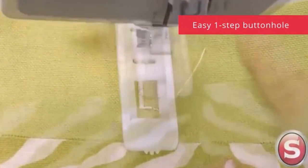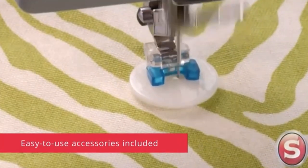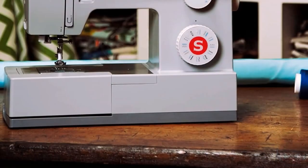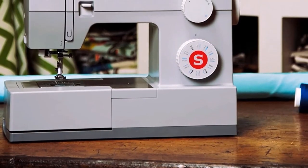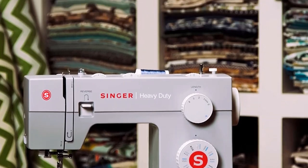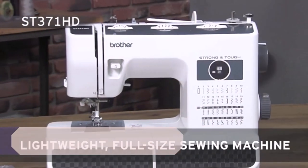Just don't mistake the lower price tag for lower efficiency — the 4423 can achieve up to 1,100 stitches per minute. It's also a great choice because it's backed by a popular, time-tested brand. Singer is one of the most beloved, well-known names in the market, and it offers an exceptional 25-year limited warranty along with phone and virtual technical support.